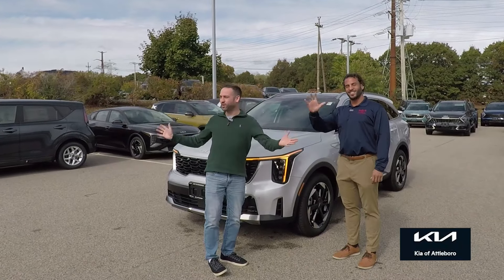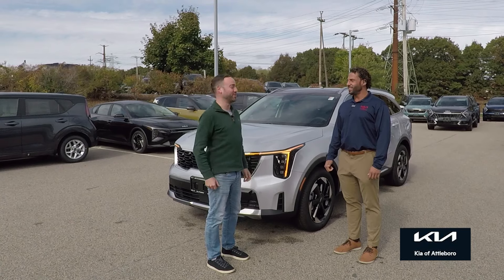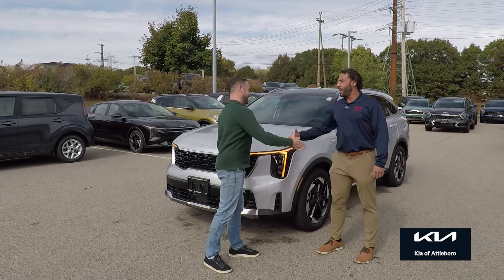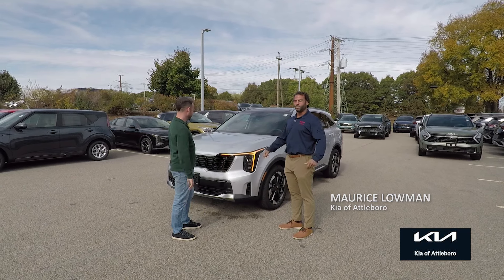Hey everybody, we're here live on location at Kia of Attleboro — and you'll guess it — Attleboro. Maurice, what's going on, buddy? Happy Tuesday, thanks for making the drive up. Of course, bud. Welcome to Kia of Attleboro.